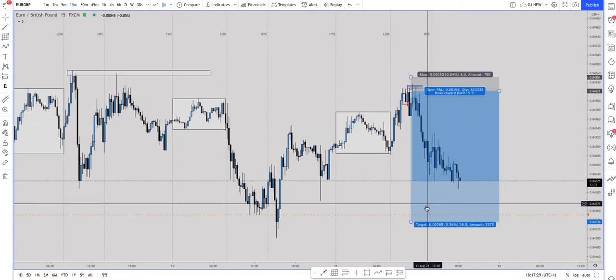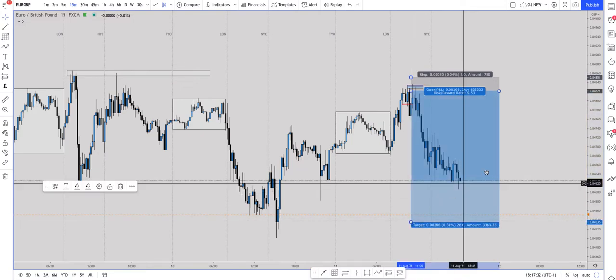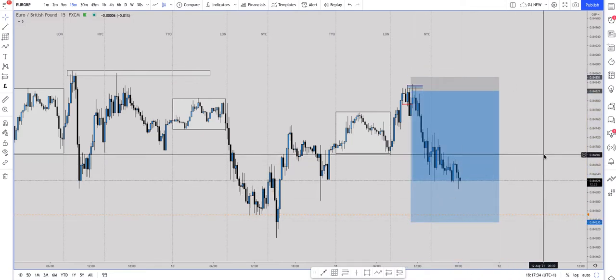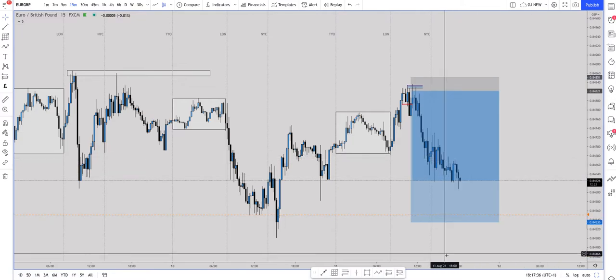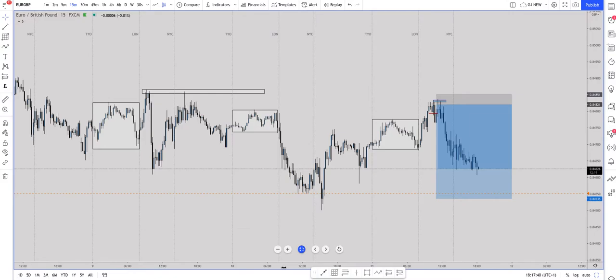So this is the trade that I'm in at the moment and currently we are running a 1:7. This is just an intraday trade that I'm taking. So first of all, we'll jump into how I identify such a trade.